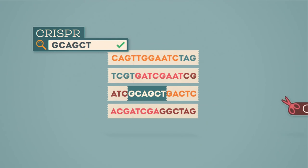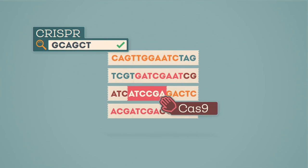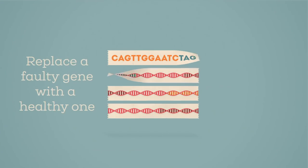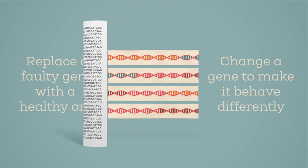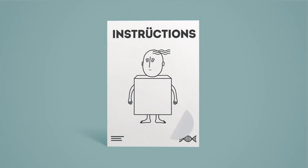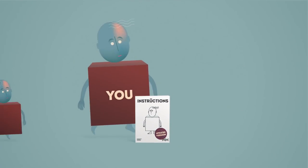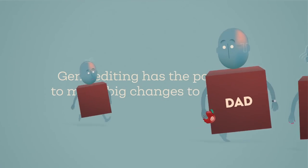Then an enzyme called Cas9 snips through the DNA, changing it or allowing it to be replaced by another stretch of DNA that is introduced at the same time. This can either replace a faulty gene with a healthy one, or change a gene to make it behave differently. The methods act like a find and replace for the genetic instruction manual.